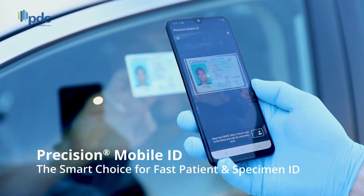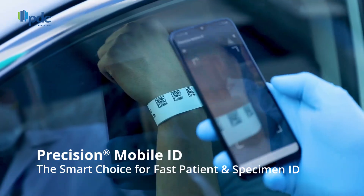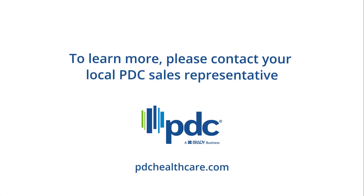Precision Mobile ID is a smart choice to quickly identify patients and specimens at drive-thru testing sites and other temporary testing centers. To learn more, please contact your local PDC sales representative.